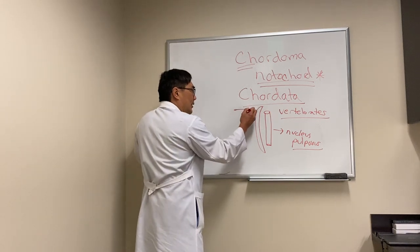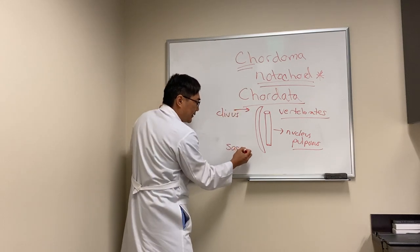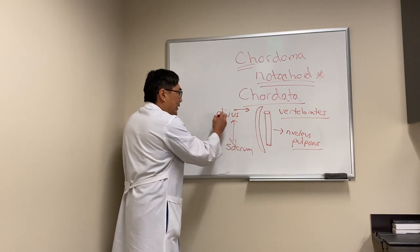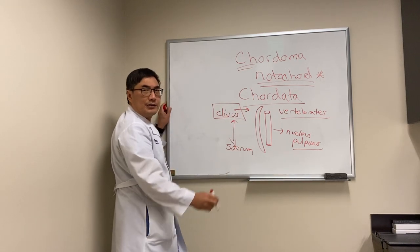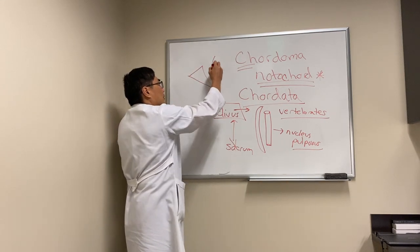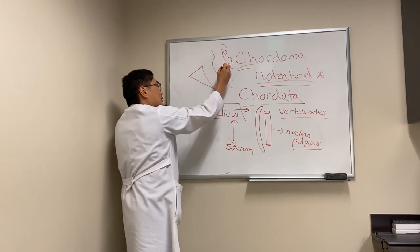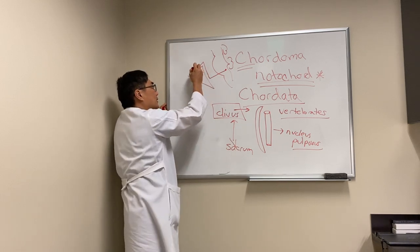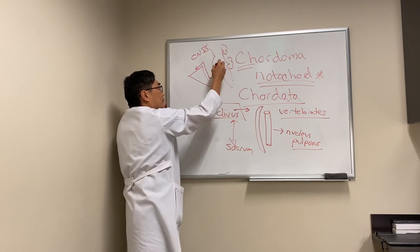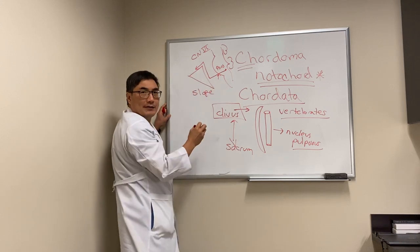It usually gets stuck either upstairs at the clivus or downstairs at the sacrum, although it can be anywhere in between. The one that comes to me is the clival lesion. The clivus is in the skull base — it means slope — and it's right at the boundary zone with the pons, so the sixth nerve is the normal nerve we see as the problem. Cranial nerve six exits the root exit zone from the pons, rides up the slope, and the name of that slope is the clivus.